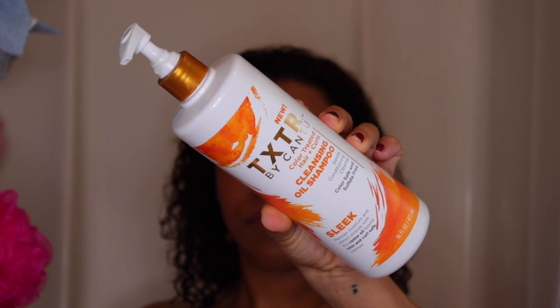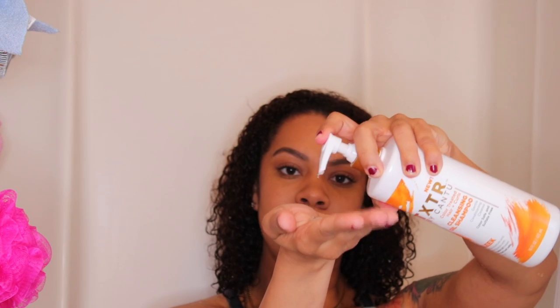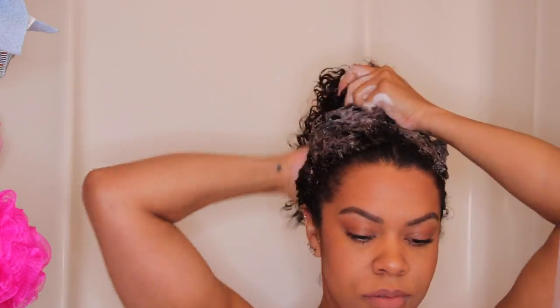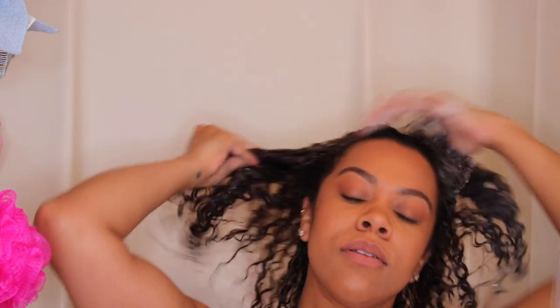Starting with the cleansing oil shampoo, I found that this product was very thick, very silky, and it lathered in my hair instantly. You definitely don't need a lot of this shampoo — a little bit goes a long way, which is awesome because they gave us 16 ounces. This is going to last me a long time.